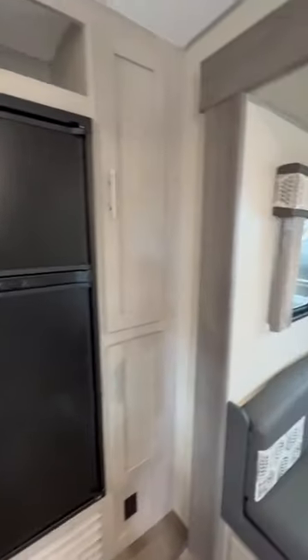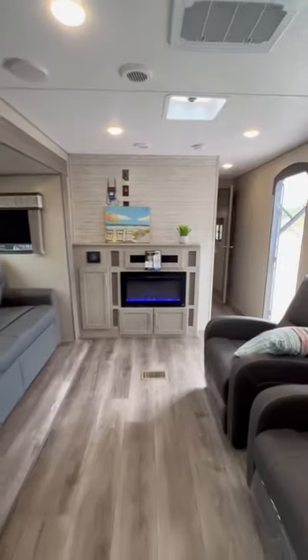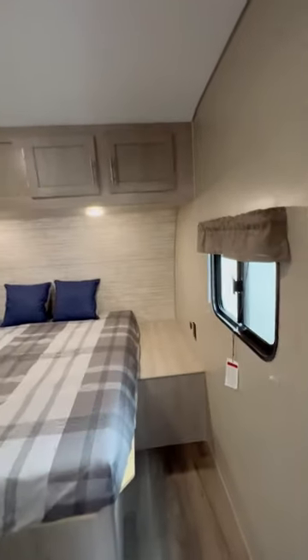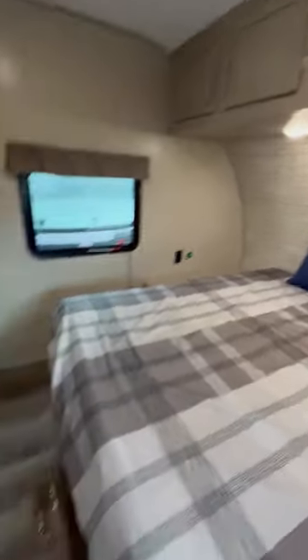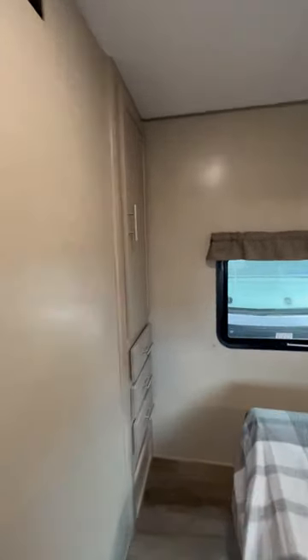Rear kitchen. Then we go into the bedroom. Lots of space to walk around. You have some drawers and a little closet right here, and then cabinets up top.